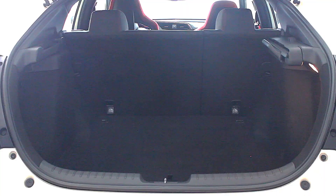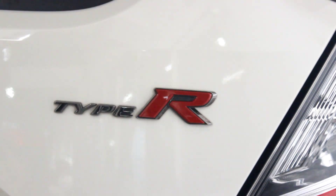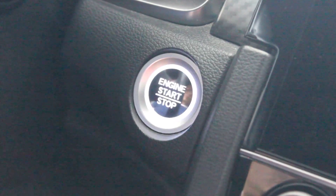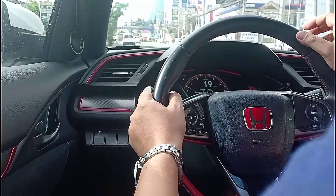The trunk can even accommodate 414 liters of cargo. But the best part is you get a stick shift and three pedals, so I think it's time to take this baby out on the road.